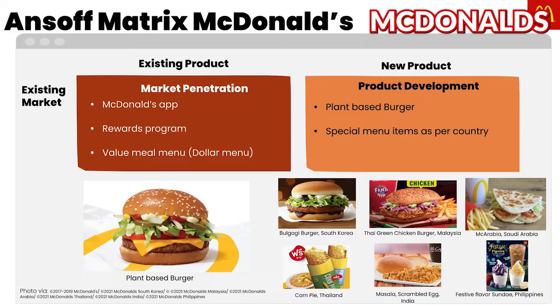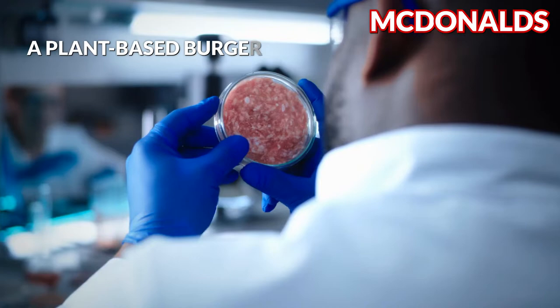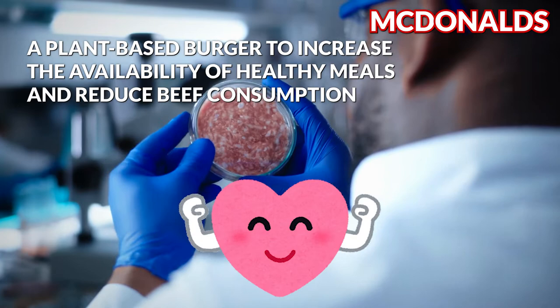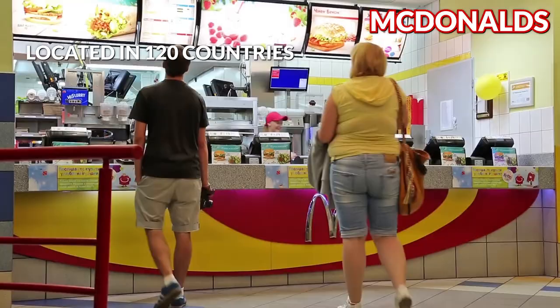Product development is very common in the fast food industry and McDonald's often experiments with new tastes and flavors. The company recently launched a plant-based burger to increase the availability of healthy meals and to reduce beef consumption. McDonald's continues to develop menus specific to the country in which it's located, despite its presence in more than 120 countries.